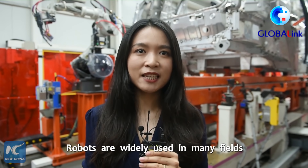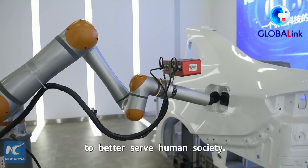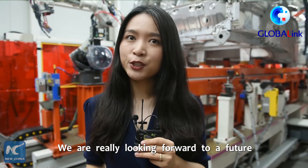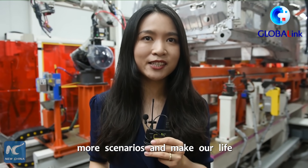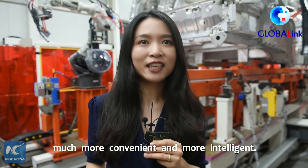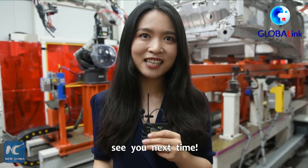Robots are widely used in many fields such as manufacturing and home life to better serve human society. We are really looking forward to a future where these technologies can be applied to more scenarios and make our life much more convenient and more intelligent. I'm Shi Ye with Xinhua News Agency. See you next time.